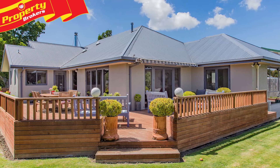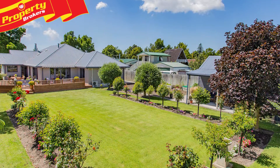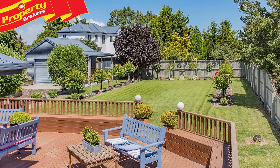18 Park Avenue has a layout and design that's both eye-catching, stylish and impressive. The easy-care section has elegant formal garden settings, extensive decking, a standalone workshop and plenty of room for family and pets to play.